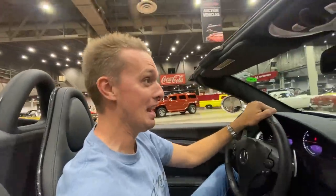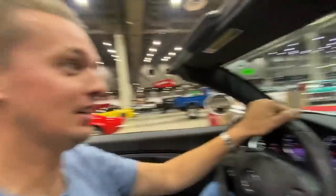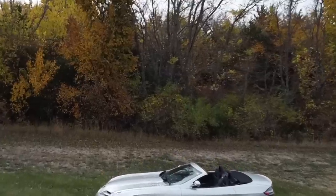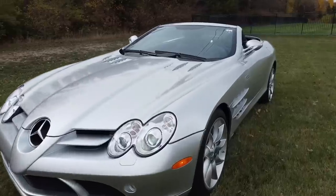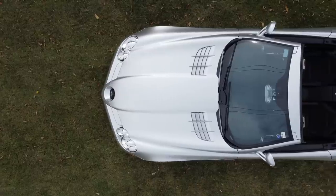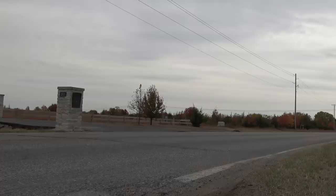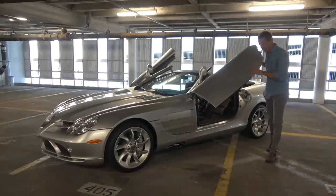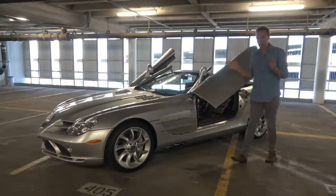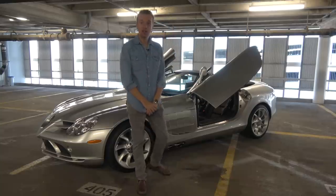I'm driving my SLR McLaren out of Barrett-Jackson right now — the cheapest SLR McLaren in the USA. Welcome to Hoovy's Garage, the dumbest automotive channel in all of YouTube. And yes, I did just purchase this. It's the most expensive car I have ever bought in my entire life. It is a 2008 Mercedes SLR McLaren Roadster.